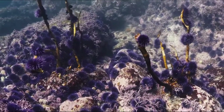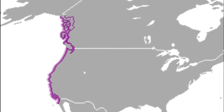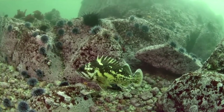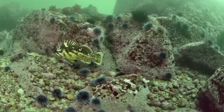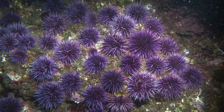Purple sea urchins are found in the northeastern Pacific Ocean from Alaska to Mexico. They like the wavy, rocky coast and live from the intertidal zone to about 520 feet deep. They are dominant members of nearshore, rocky reef communities.